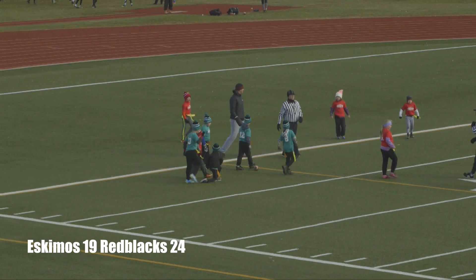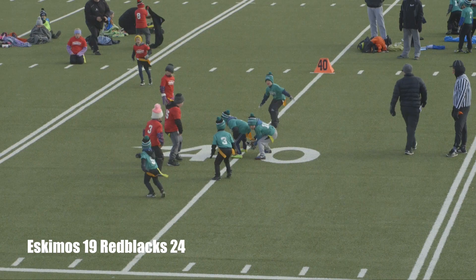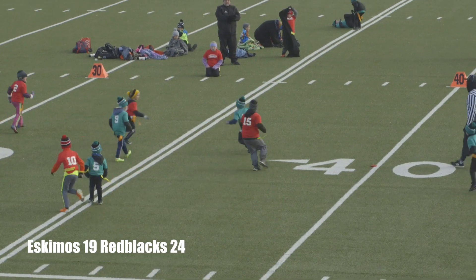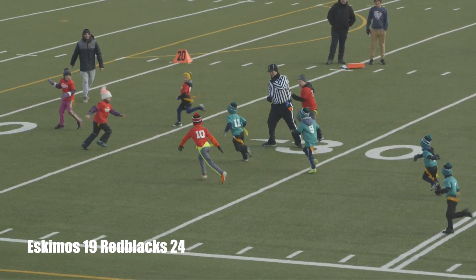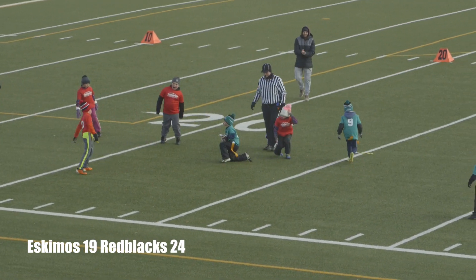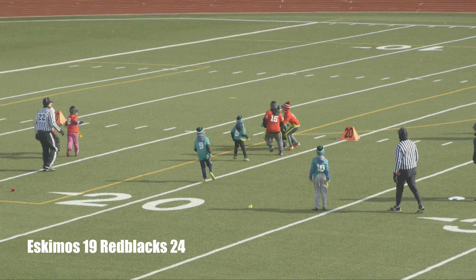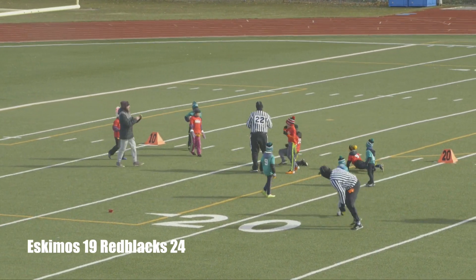A good defensive play there by the Eskimos on the conversion. The Eskimos going to make a reverse play — ball to number 11 Keaton Brewer, making good cuts, still going, three defenders in front of him, and he refuses to beat a defender — eventually brought down. Number 10 with a pitch pass to number 11 Keaton Brewer, taking it to the outside — still going — but the flag was pulled out.